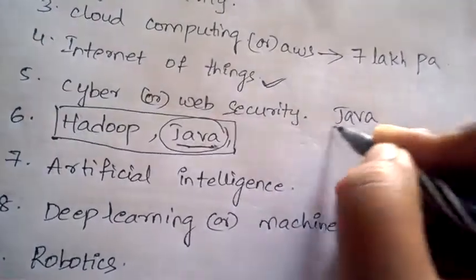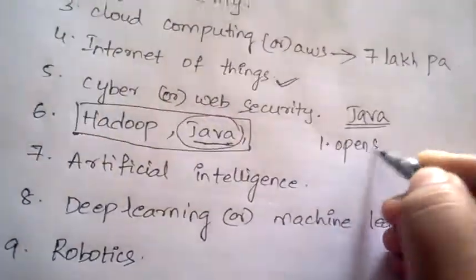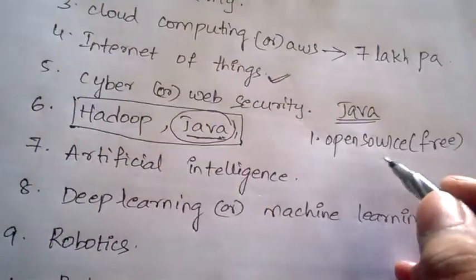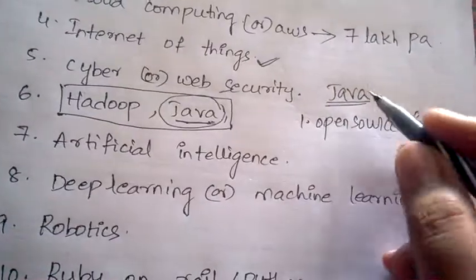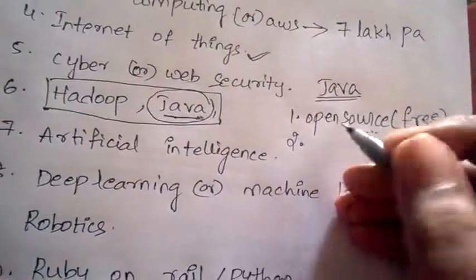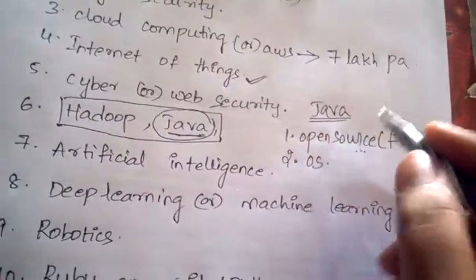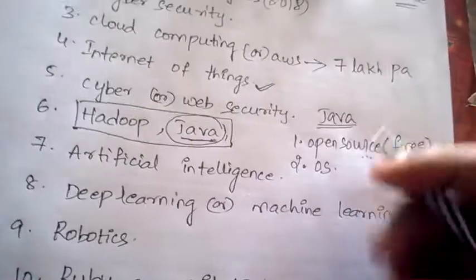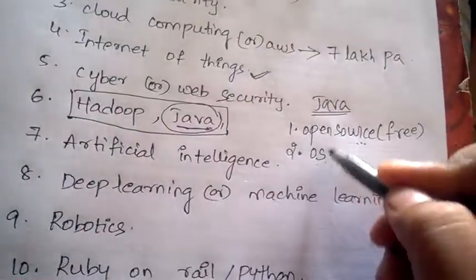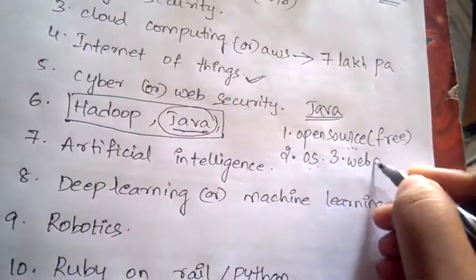Java is mostly demanded by companies because of its many advantages. First, it is open source, meaning it is free — companies need not purchase it, which is why they prefer Java. Second, Java can run on any operating system, whereas C and C++ can run only on one specific system.